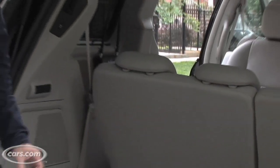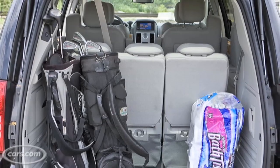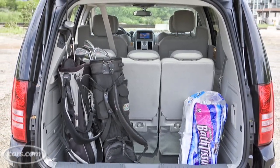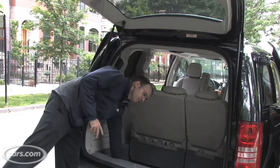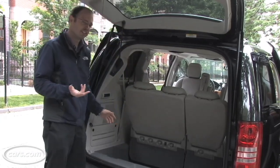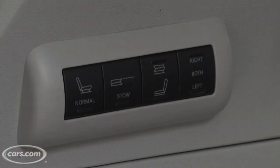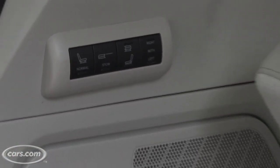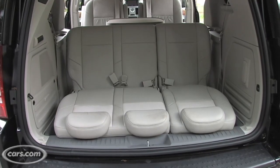When all three rows of seats in the Town and Country are upright, there's 32.3 cubic feet of cargo room behind the third row. And like a lot of other vans that have fold-into-the-floor third row seats, when the seat is up there's a deep well here that's good for carrying groceries or other things. The Town and Country is available with a power operated third row, and it also has a tailgate seating position, so that when the vehicle is stopped and you're just hanging out, you can sit here and hang your legs out the back of the van.